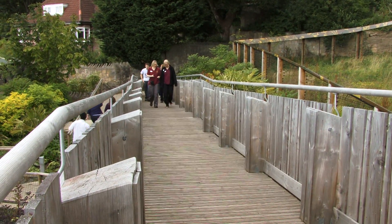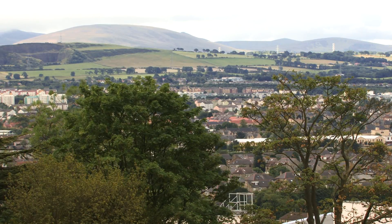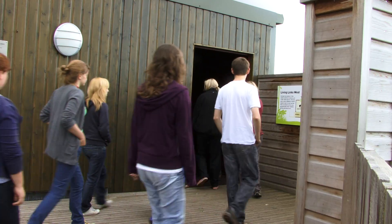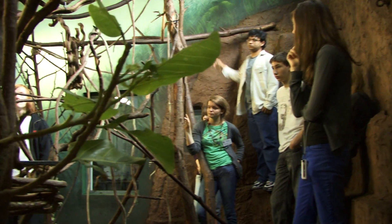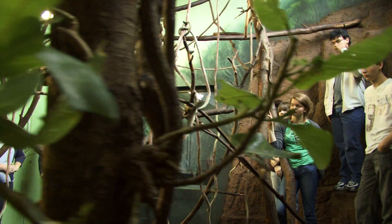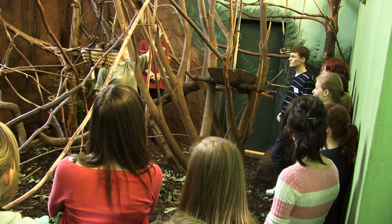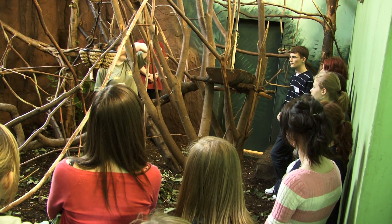I run the Science Summer School, which is a scheme for 14 to 17 year olds where they get to come for a week and work behind the scenes. They are nominated by their teachers as students that are particularly interested in following the natural sciences for a career.